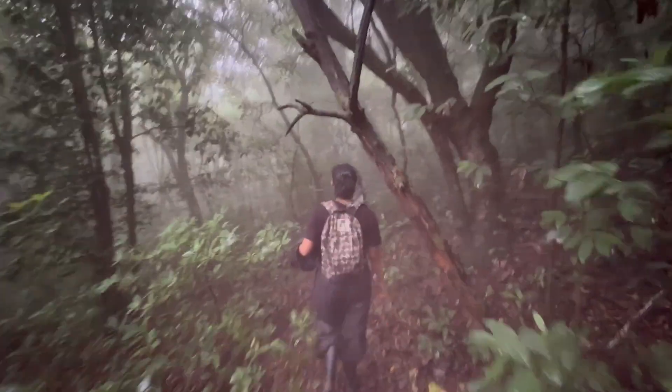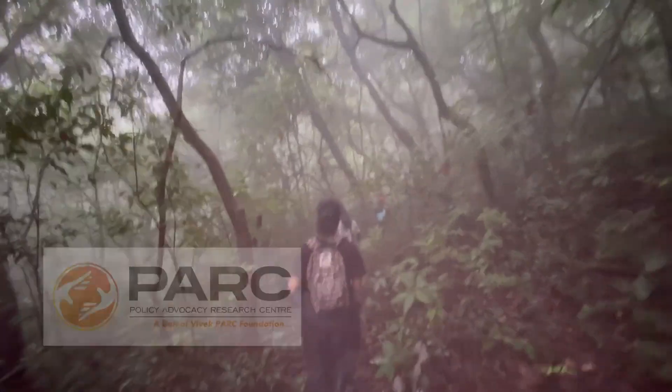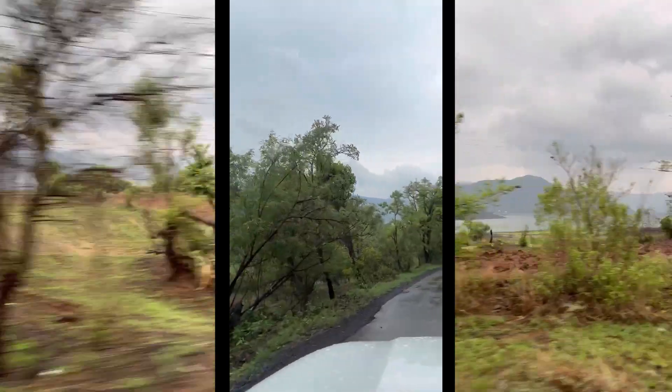This is the area where the wildlife research team of the Policy Advocacy Research Center has been studying animal movement. This study is also supported by the Habitat Trust. We set out on a journey to find the hidden secrets of the jungle, but before that, some refueling.